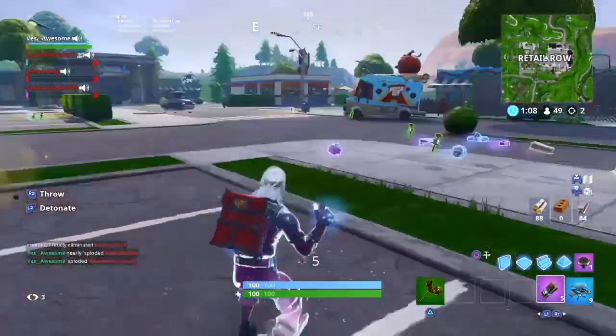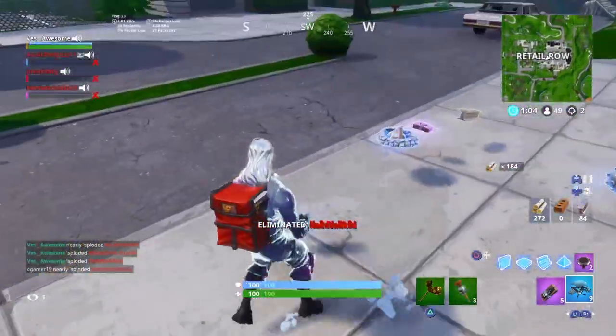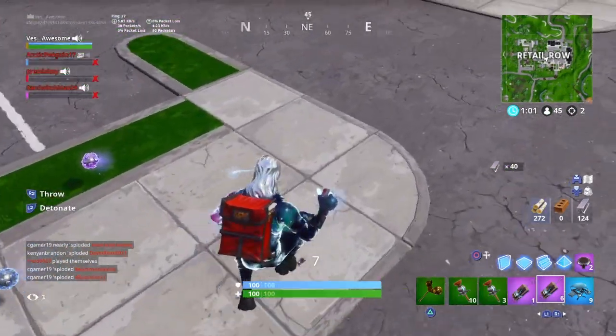So guys, Samsung was actually just live streaming something — it was like a bunch of boxes and stuff. I don't know much about it, but they announced this thing for Fortnite. They said: 'Samsung slash Fortnite — get the new exclusive iconic outfit. Lead your squad to victory with the new iconic outfit. It brings K-pop finesse to your look. Get iconic now.'